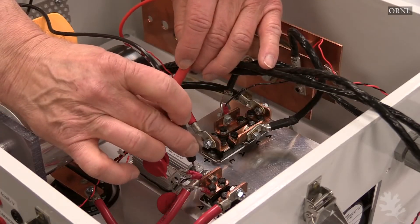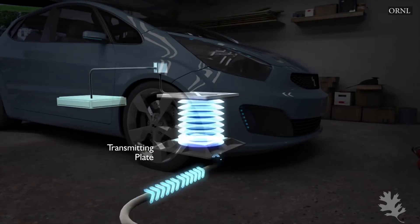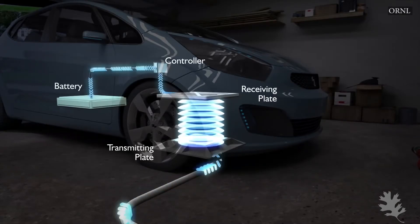The electric current is transferred by creating a magnetic field between a transmitting pad on the ground and a receiving pad located under the vehicle.